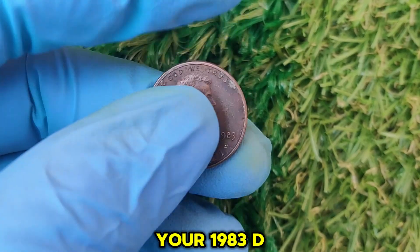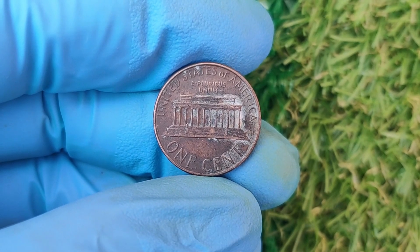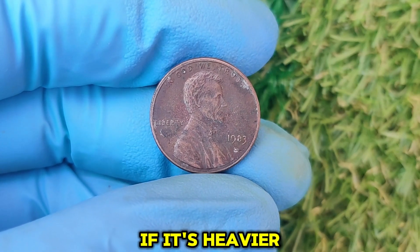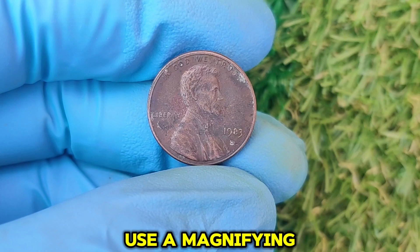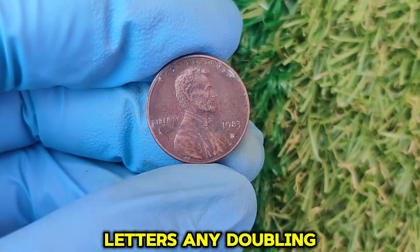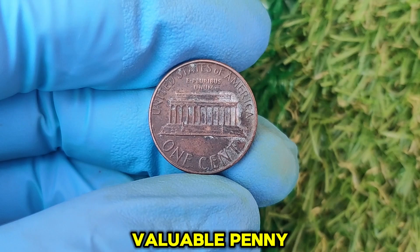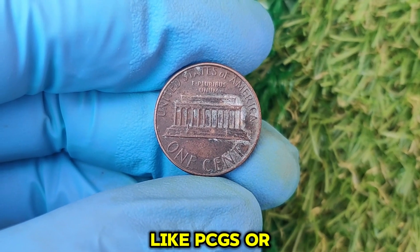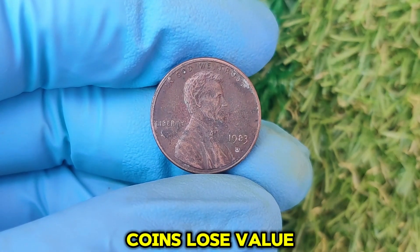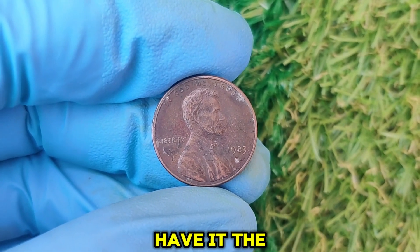How can you tell if your 1983 D penny is worth big money? Check the weight — a standard zinc penny weighs about 2.5 grams, while a copper penny weighs 3.11 grams. Use a digital scale to check; if it's heavier, you might have a copper penny. Look for errors using a magnifying glass — pay attention to the date, mint mark, and letters. Any doubling, die cracks, or unusual features could mean your coin is an error coin. Get it graded by a professional service like PCGS or NGC. Also, store it properly using a protective case or holder to keep your penny in mint condition.